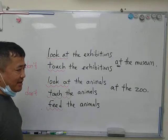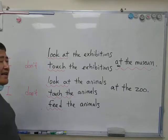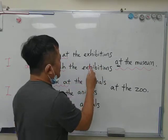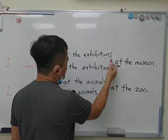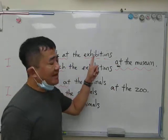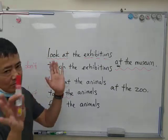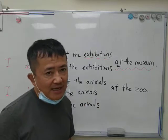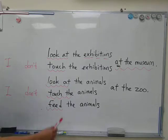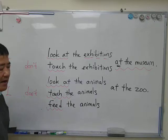Do you remember the museum? So at the museum, what do we do at the museum? Well, we look at the exhibitions. The exhibitions are the things that you see in the museum. We look at the exhibitions at the museum, and then we don't touch the exhibitions at the museum — you will get in trouble. So this is your video homework. We're going to say 'look at' and 'touch.' And then finally we're going to talk about 'feed.'